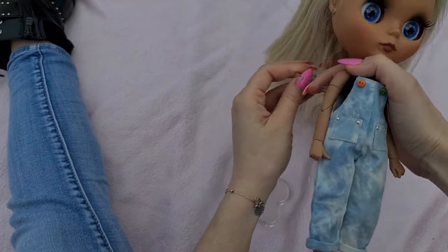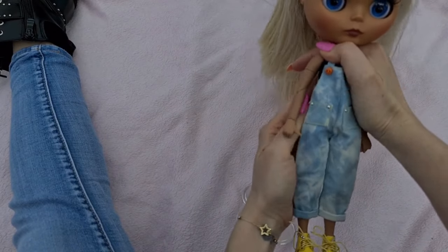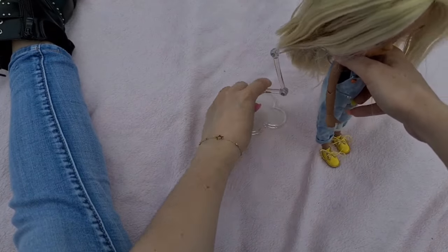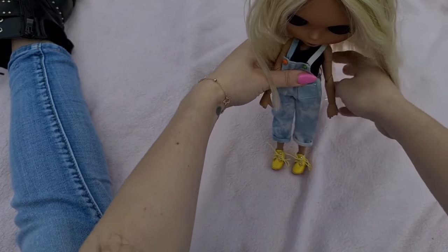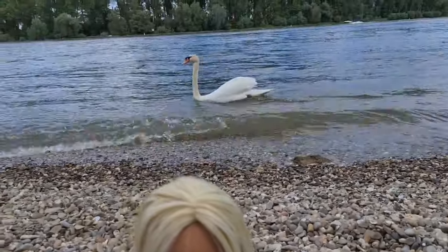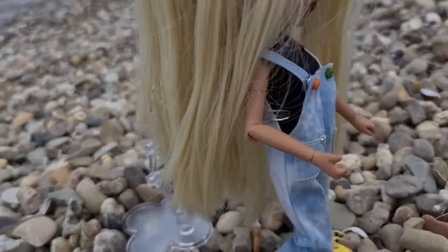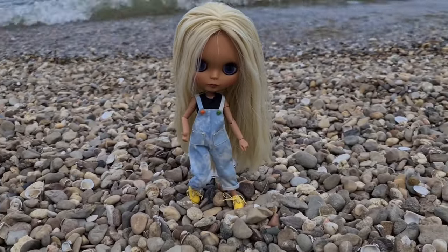The stand is really easy to put together. I love that it's adjustable — you can adjust the height or the distance so you won't see the stand in the pictures. She looks really pretty on the stand, and you can make a really cool picture with it.